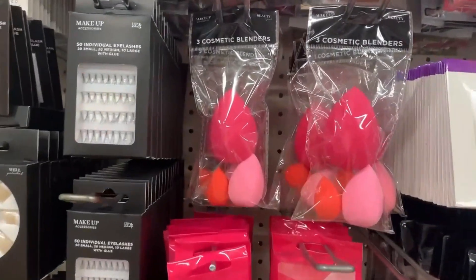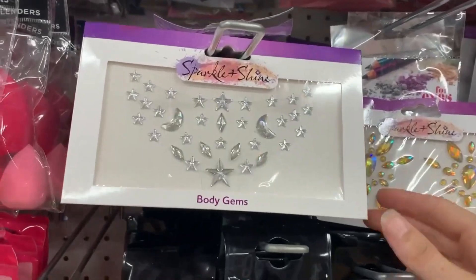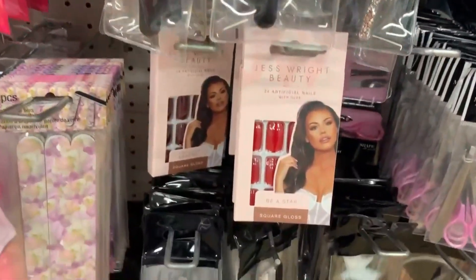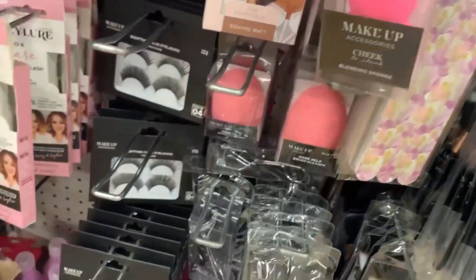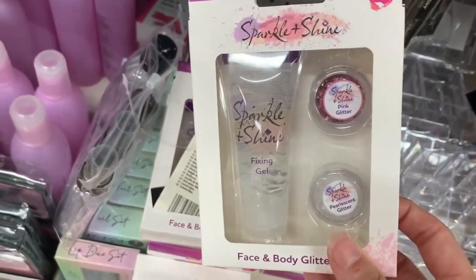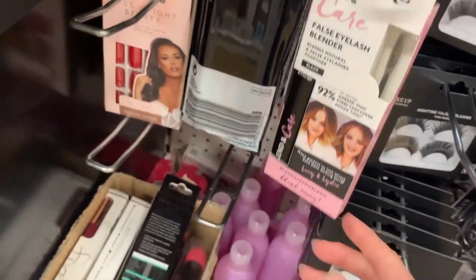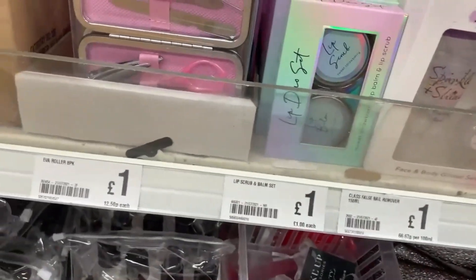Starting with the beauty section - I spotted these body gems. I used to have these as a teenager, so I'm not sure if that's coming back in fashion or if it's a festival theme. They also had the Jess Wright false nails and some beauty things from her range, plus some glitter gel and some Eye Lure products.